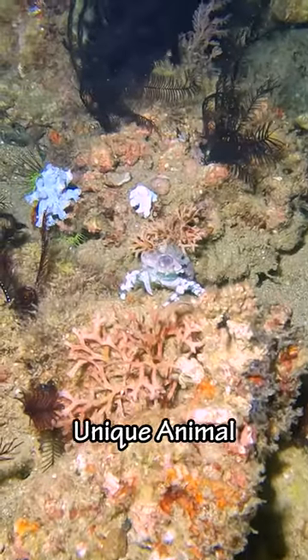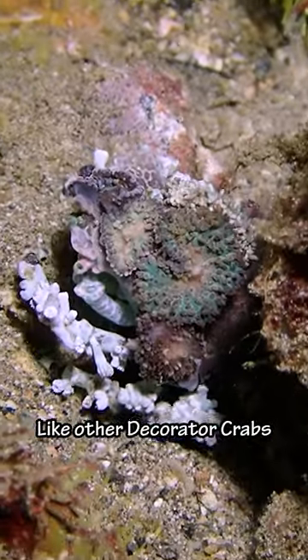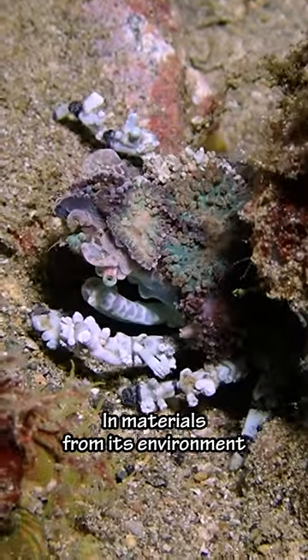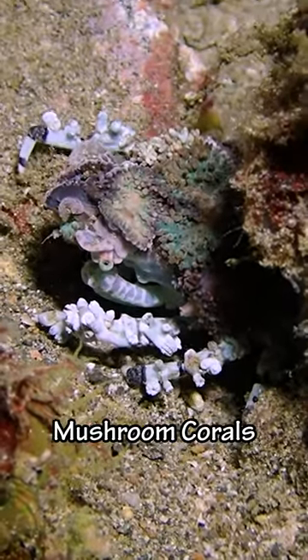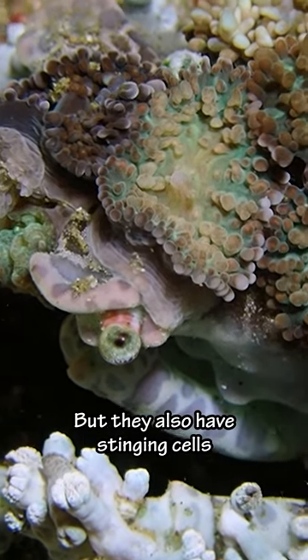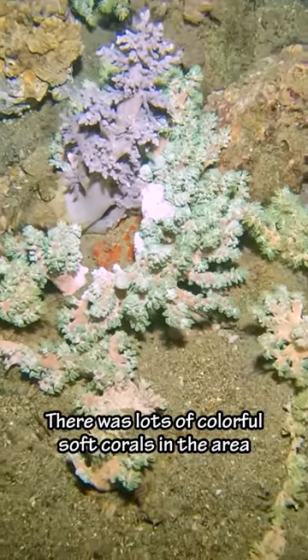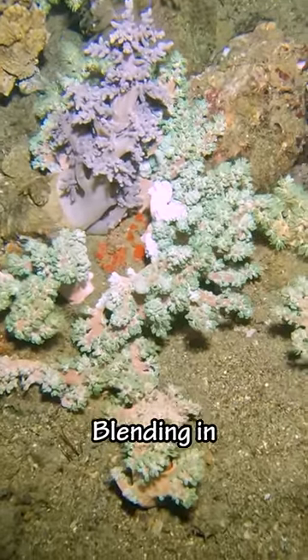And then I saw a very unique animal — a mushroom decorator crab. Like other decorator crabs, it covers its body with materials from its environment, but this one only uses mushroom corals. Mushroom corals make for great camouflage, but they also have stinging cells that scare off any would-be predators. There were lots of colorful soft corals in the area, so the crab should have no problem blending in.